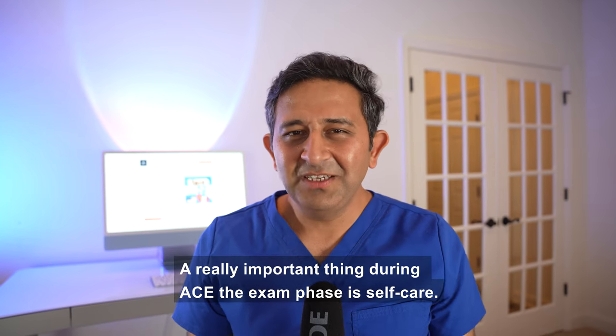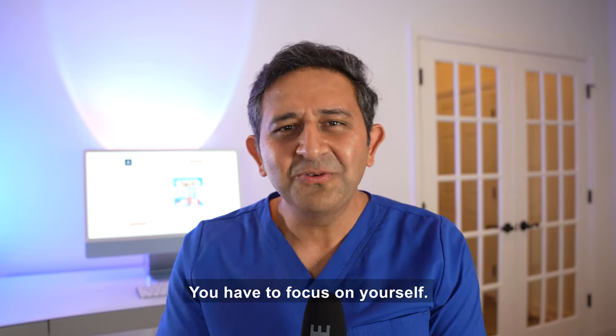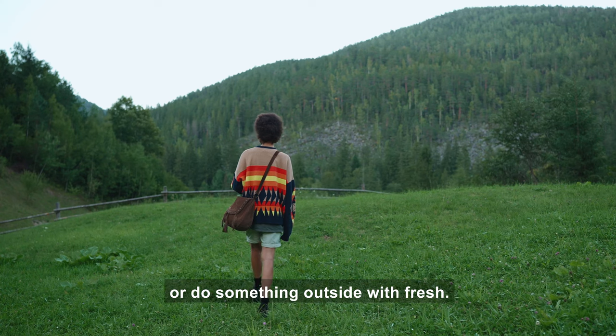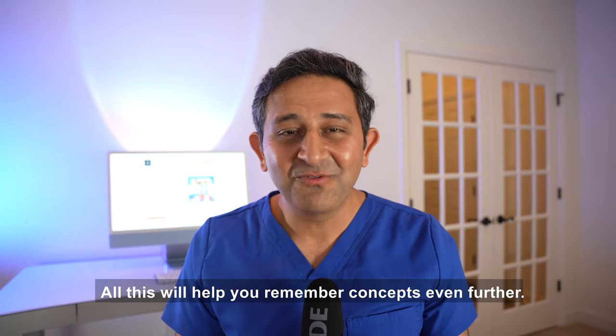A really important thing during the ACE the exam phase is self-care. You have to focus on yourself — eat healthy food, try to get outside for a walk or get some fresh air. All of this will help you remember concepts even further.